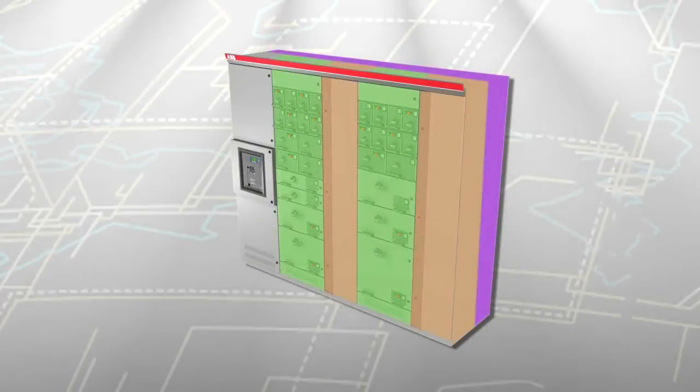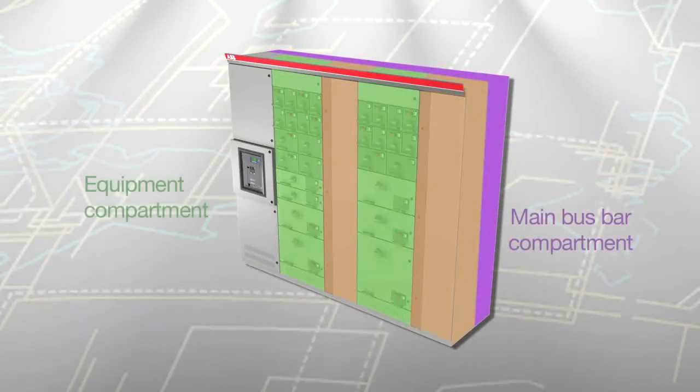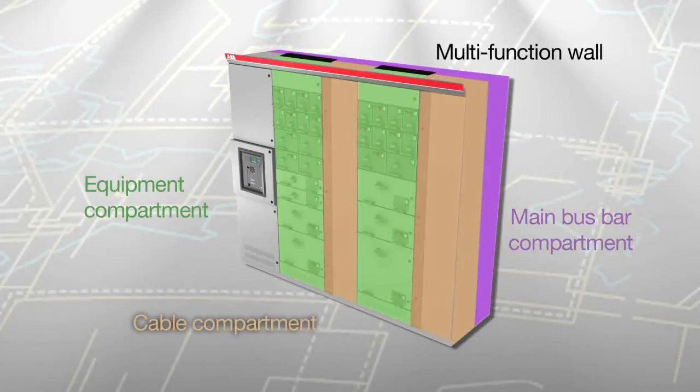If there is an arc flash, gas-tight seals stop the arc from traveling between the bus bar and the equipment compartment, minimizing the risk of injury and reducing damage to the equipment. The multi-function wall forms a complete barrier between the main bus bar and the equipment compartment.